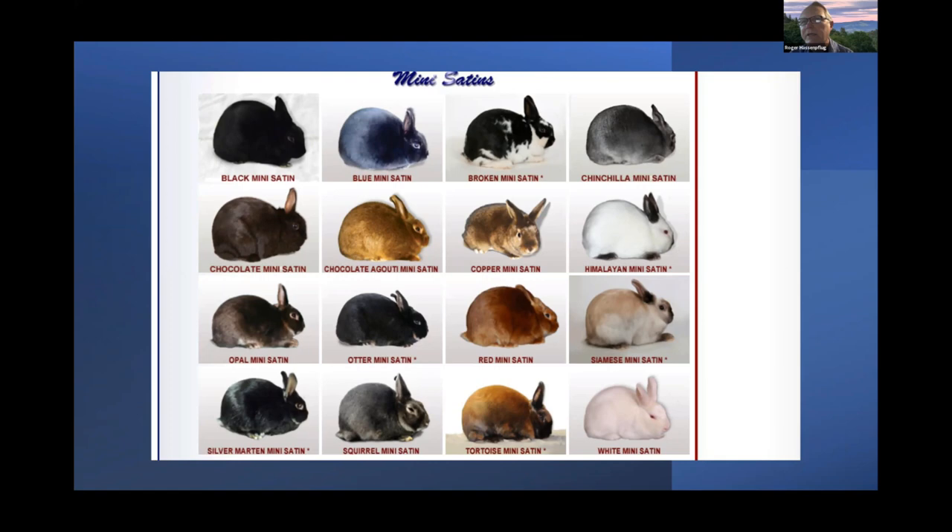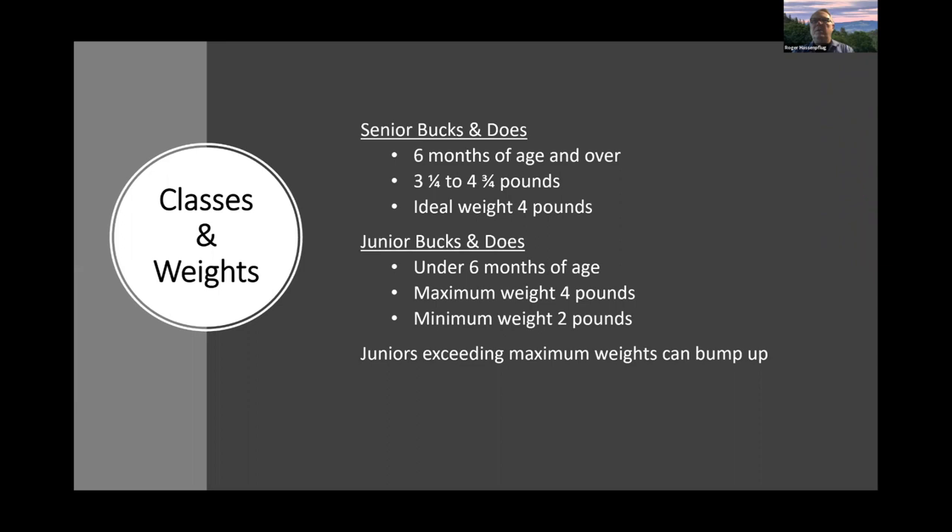Since 2005, we've added a total of 15 additional varieties. There's only one variety that currently has a certificate of development — the Sable Mini Satin, exhibited for the first time in Reno in 2019. A chart on the American Satin Rabbit Breeders website shows all 16 approved Mini Satin varieties.